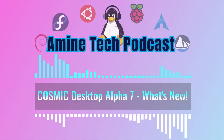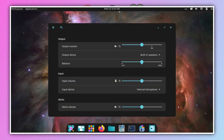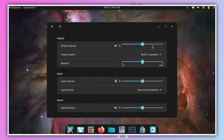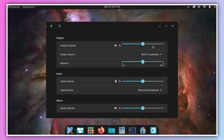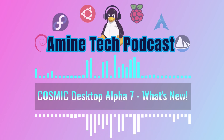Sound settings got an addition: a left-right balance scale. It controls the audio balance between ears, letting you adjust the volume weight in one ear relative to the other — good for accessibility like uneven hearing, or just fine-tuning your audio preference.